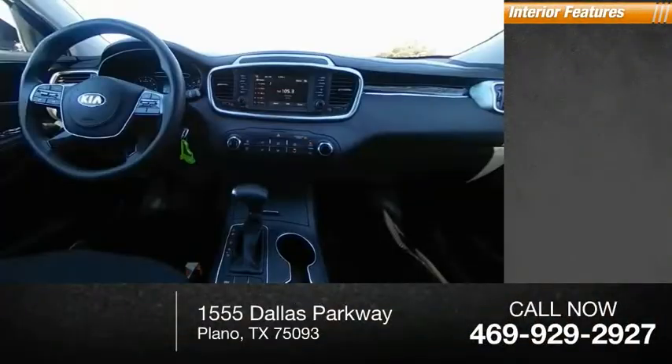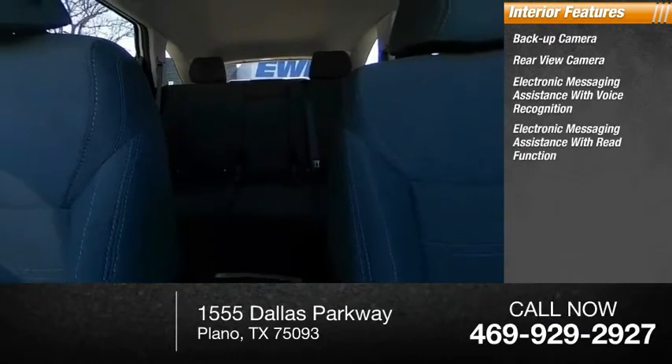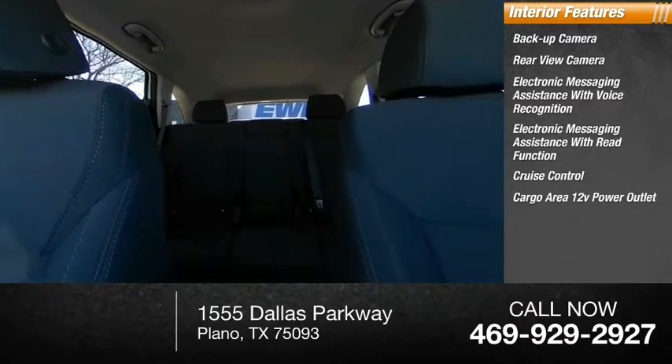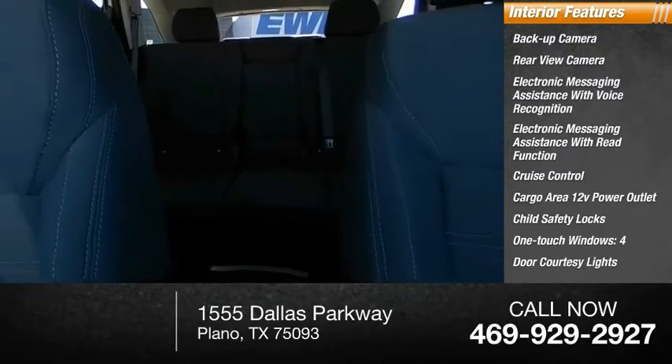Inside you'll find a backup camera, rear view camera, electronic messaging assistance with voice recognition, electronic messaging assistance with read function, cruise control, cargo area 12-volt power outlet, child safety locks, tinted windows, four-door courtesy lights, and a tachometer.